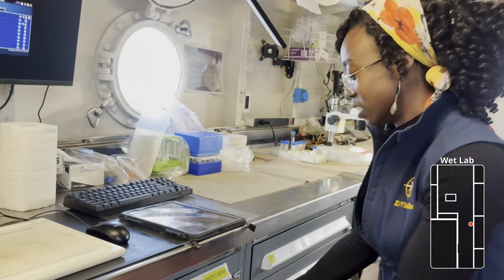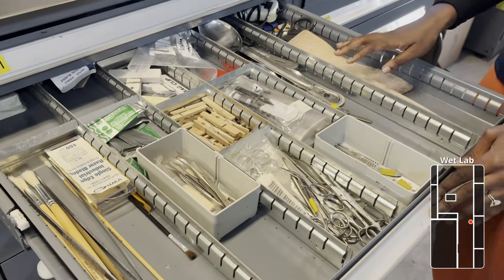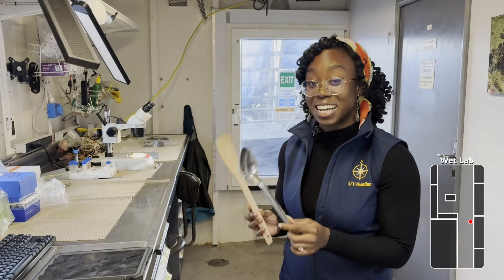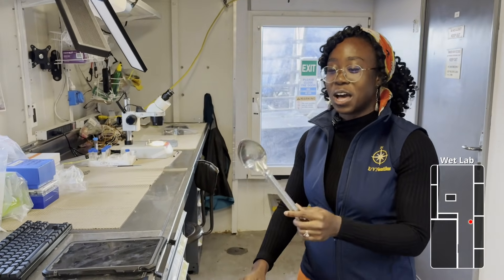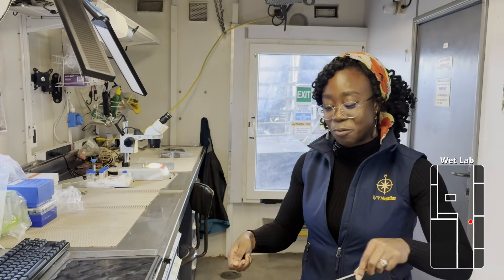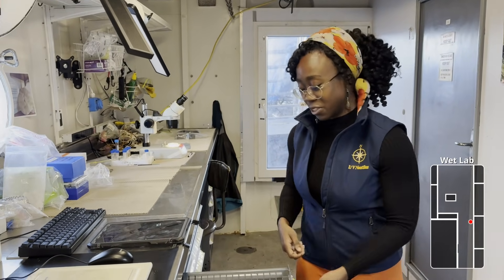Let me show you some of the biology tools. It might be interesting to find what looks like a dinner spoon or a spatula in a wet laboratory, but these actually help us get our samples off of ROV Hercules. If there's something really delicate that we need to scoop out, we can just use the dinner spoon instead of risking damaging it by grabbing it with our hands.